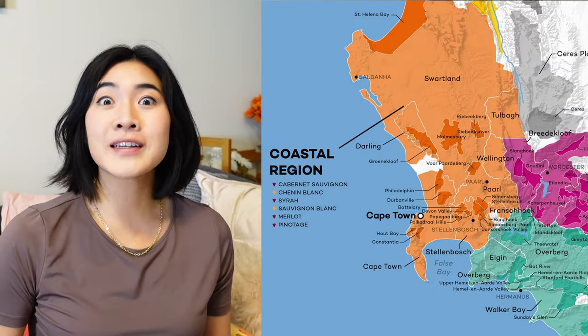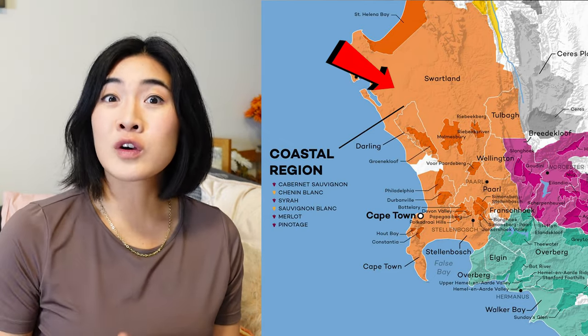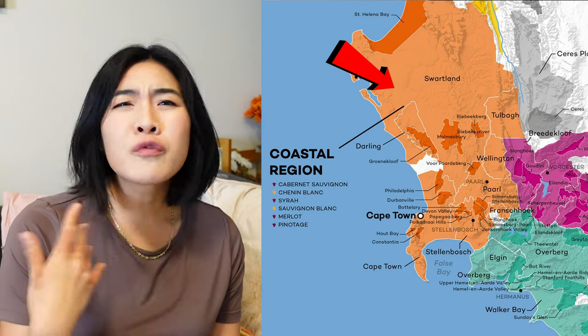Franschhoek is also very famous for their Sauvignon Blanc. Swartland is one of the most northern regions in the coastal range, and is very good for Syrah, Rhône varieties, Pinotage, and Chenin Blanc. Swartland is also a region that's not as well known, so again you can find very good value there.